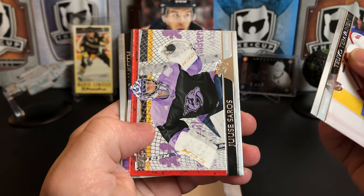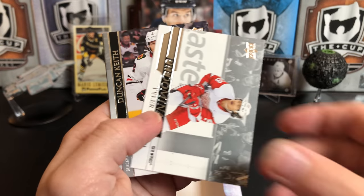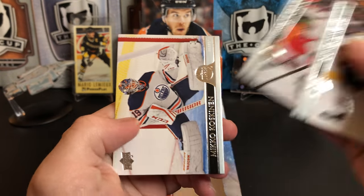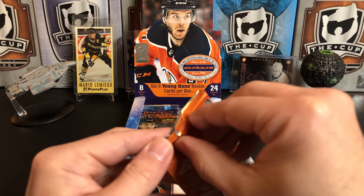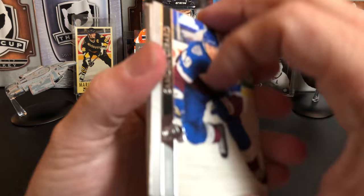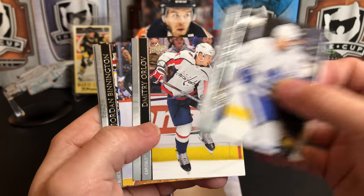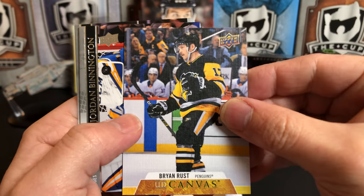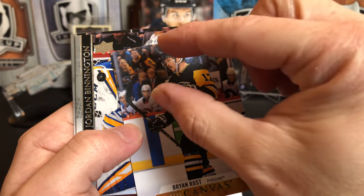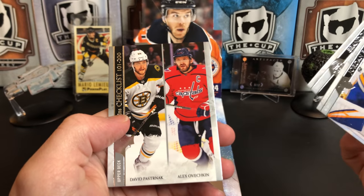Teuvo Teravainen, Juuse Saros, JT Miller, Johnny Whitehall, Tyler Bertuzzi. Duncan Keith, Vinnie Trocheck, and Mikko Koskinen. Samuel Girard — sticking — John Klingberg, Zach Hyman, Dmitri Orlov, and we've got a Brian Rust — complete with rust ash. This card should just be a blowup shot of the rust ash. Jordan Binnington, Brandon Carlo, checklist, David Pastrnak, and Alex Ovechkin.